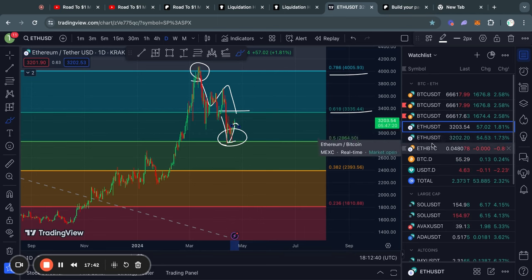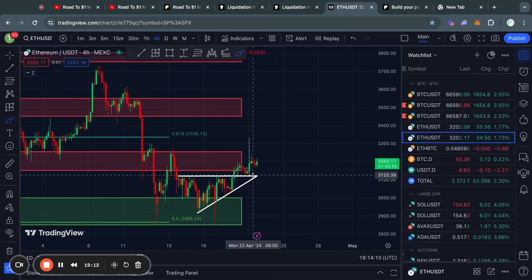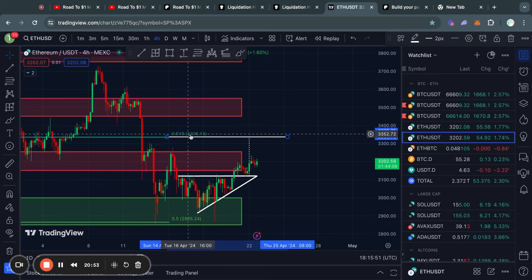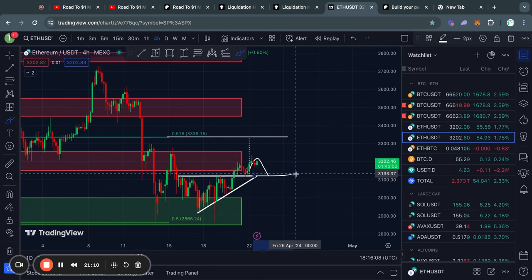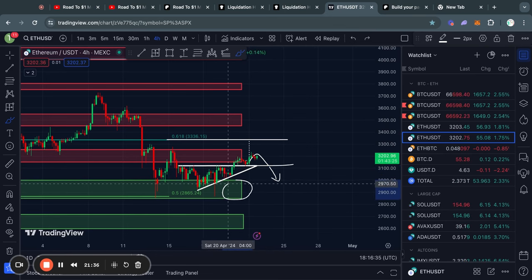Zooming in on the four hour timeframe for Ethereum, you can see that we got pretty lucky with this small ascending triangle pattern because it did not get fully invalidated — we reversed back to the upside just before going below the point of the breakout. So technically this price target is still active for Ethereum at about 3,330. However, we must keep in mind this level of resistance the price is currently trading in, from about 3,150 all the way up to 3,250. Above that, we also have the 0.618 Fibonacci level acting as further resistance. If we get rejected and invalidate the ascending triangle, the next level of support below is from about 3,000 all the way down to 2,850.